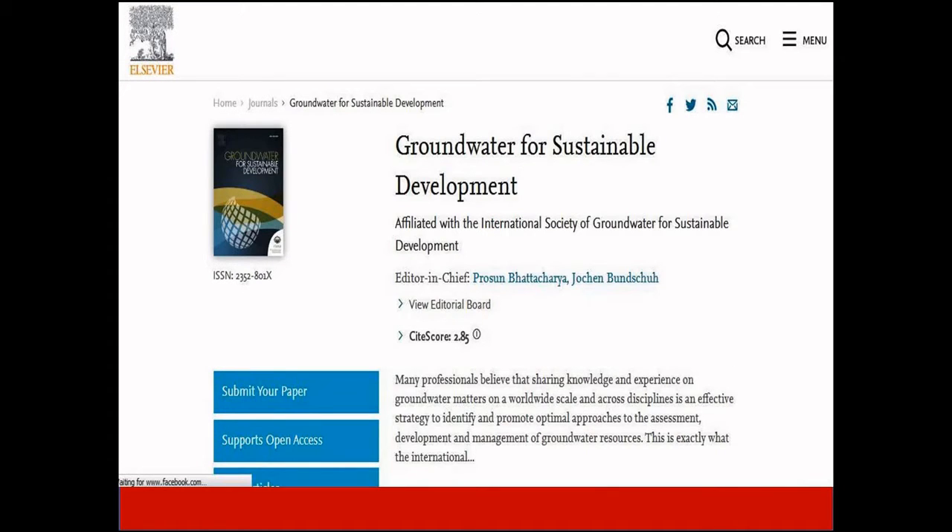Groundwater for Sustainable Development is another journal with an acceptance rate of 46%. This journal addresses effective strategies to identify and promote optimal approaches to the assessment, development, and management of groundwater resources. There is no information about its impact factor, but it has a CiteScore of 2.85. This journal is indexed in Scopus.